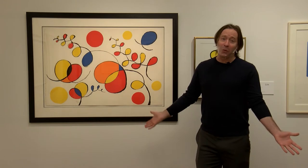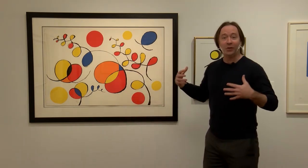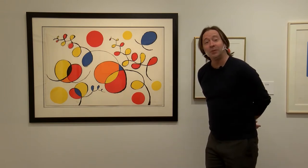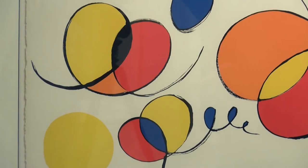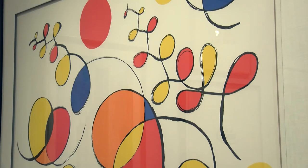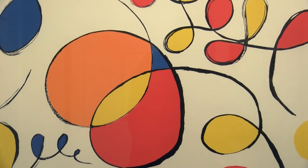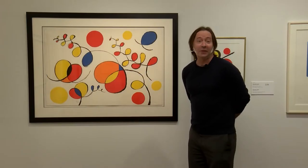Whenever I look at an artwork, one thing I often do is ask myself: what kind of music would I play along with this artwork? So if you had to pick a piece of music for this artwork, what would you pick? Would you pick something slow and sad? I know I wouldn't. I'd pick something that was joyous and happy and energetic.